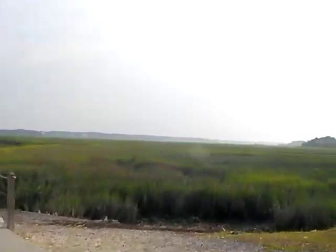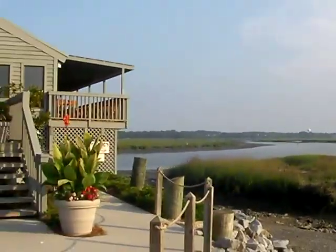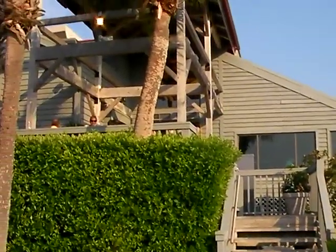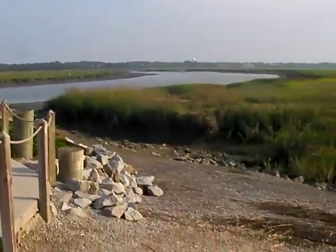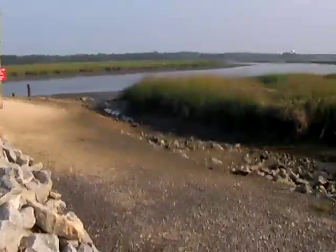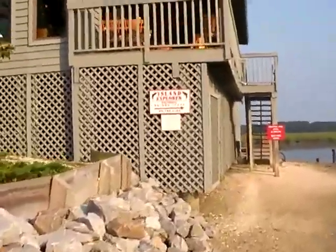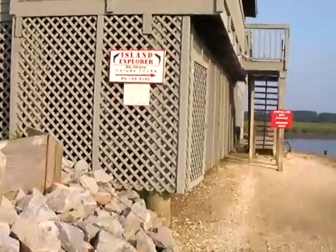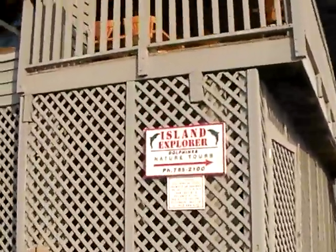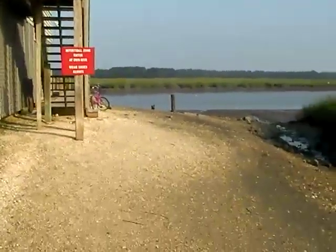Beautiful view of the marsh right in front of the Old Oyster Factory. We're not going to go up the steps and into the restaurant — I'm going to walk down around the side here. As you walk around the side, you'll see the sign for Island Explorer. You want to continue down here along the path.